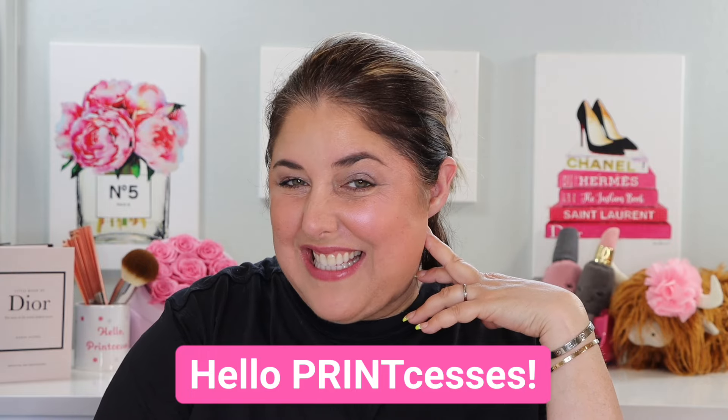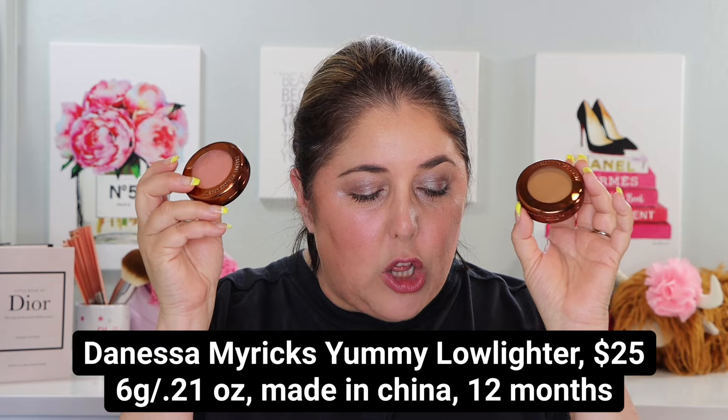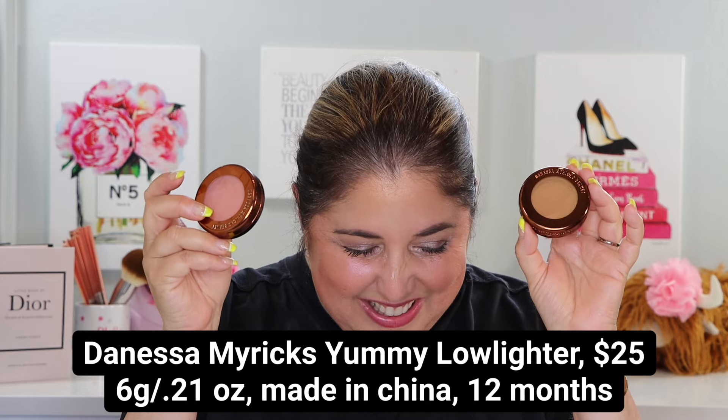Hello, print-cesses, and welcome back to Not Fit for Print Beauty with me, Rebecca. Today we have a creamy, glowy video with two lovely new products. We did not need a preview this time because we really only have two products — well, kind of three. You'll see what I mean. But today we are going to look at the brand new Danessa Myricks Yummy Skin Blurring Balm Powder Low Lighter Soft Glow Highlighter.